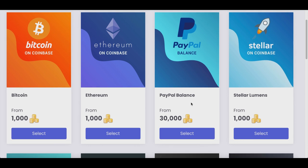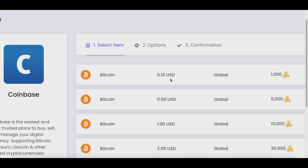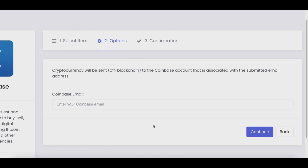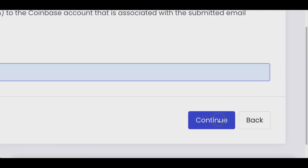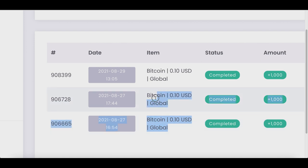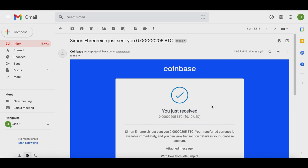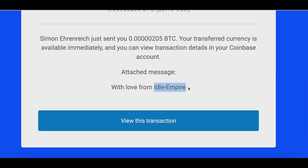You can withdraw for free Bitcoin, free Ethereum, or free PayPal money. I personally like to collect free Bitcoin. Select the amount you want to withdraw based on your coin balance, click Select, enter your Coinbase or PayPal email address, click Continue, review your withdrawal details, then click Confirm Withdrawal. I've already withdrawn money twice from this account. Once complete, you get an email confirming you received Bitcoin or PayPal money from idleempire.com.